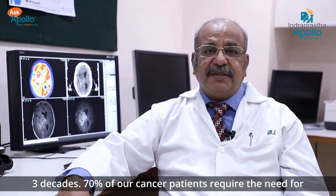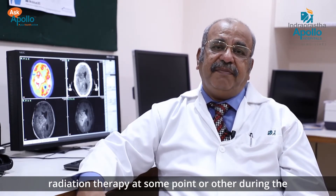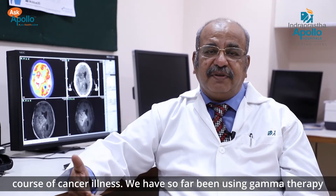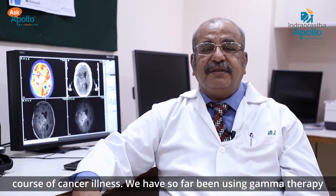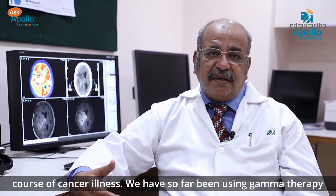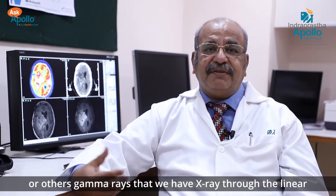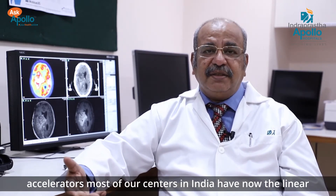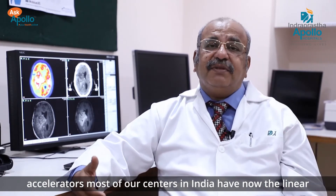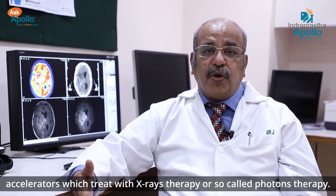70% of our cancer patients require radiation therapy at some point during their course of cancer illness. We have so far been using gamma therapy or X-rays through linear accelerators. Most centers in India now have linear accelerators which treat with X-rays, or so-called photons.